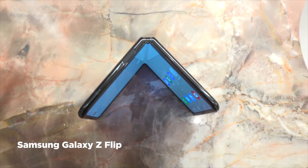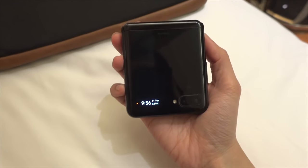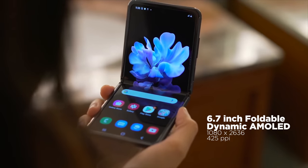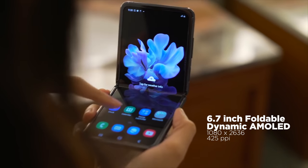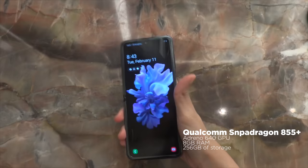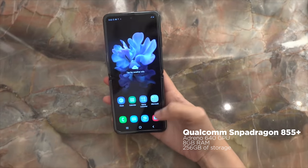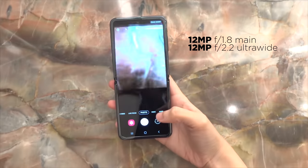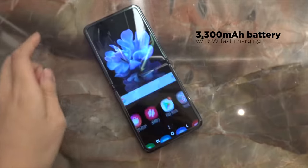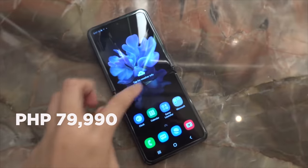Rounding up this list is the Samsung Galaxy Z Flip, the company's fanciest phone after the Galaxy Fold. This device features a foldable display in a clamshell form factor, with a 6.7-inch Full HD Plus AMOLED main display and a 1.1-inch AMOLED cover display. It supports a Snapdragon 855 Plus CPU, Adreno 640 GPU, 8GB of RAM, 256GB internal storage, 12-megapixel dual rear cameras, a 10-megapixel front camera, and a 3,300mAh battery. The Samsung Galaxy Z Flip is priced at 79,990 pesos.